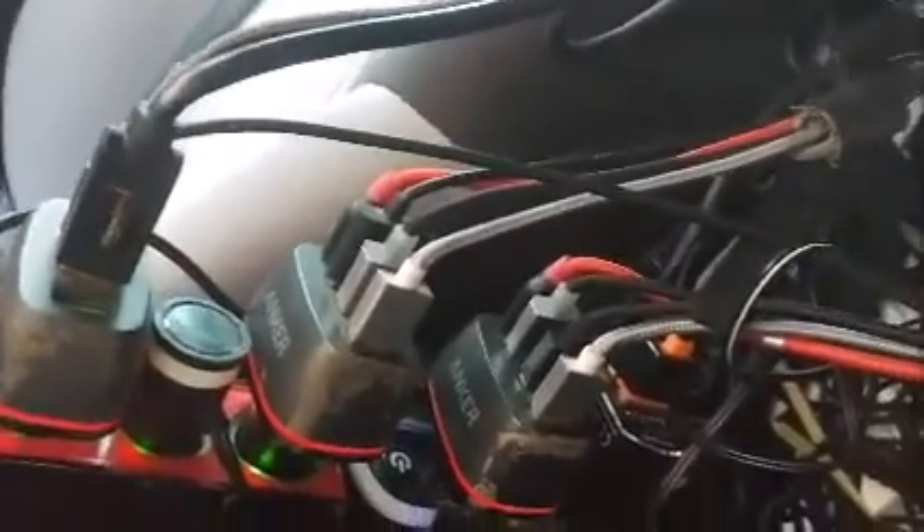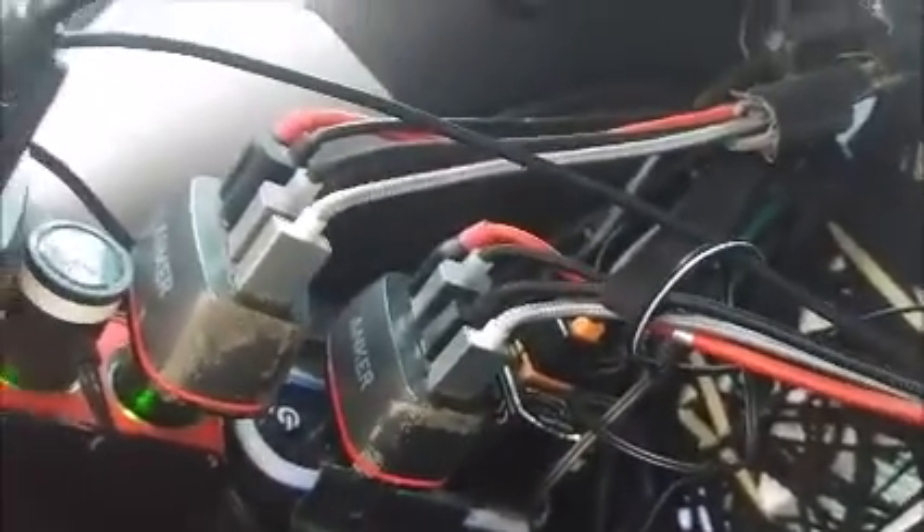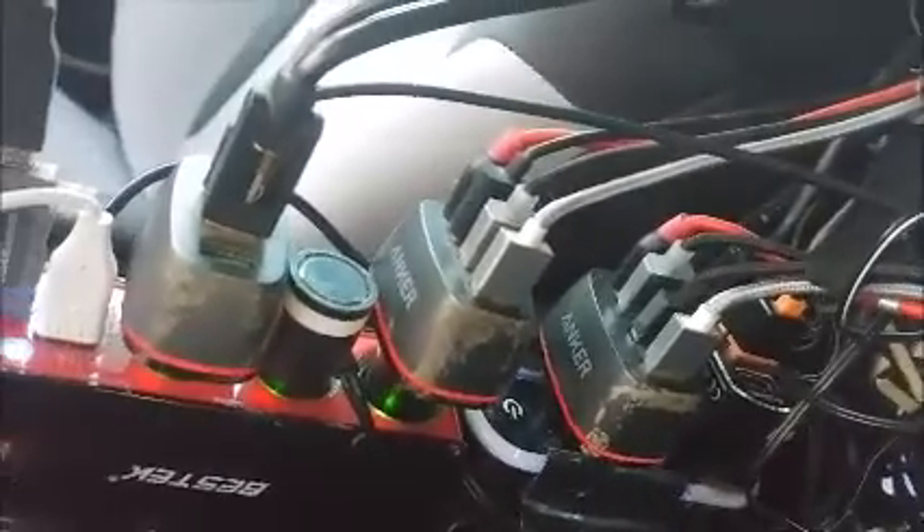This control panel controls all the special chargers and the lighting for the entire car. You'll see what I mean when we get to the back. A little button controls the lights, and hidden way back here there are also some more buttons — too hard to show on camera — but this is the control panel for the entire car.